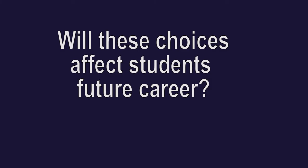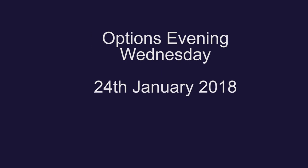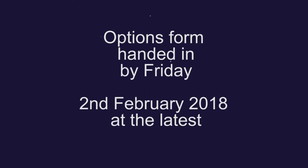Making choices at this stage is highly unlikely to affect a student's future career. Year 9 students will be given their options booklets and a full introduction to options on Friday the 12th of January. The options evening itself follows on Wednesday the 24th of January, and this will give you and your son or daughter the opportunity to discuss subjects in greater depth with subject specialists. Finally, the options form which accompanies the options booklet must be handed in to the form tutor by Friday the 2nd of February at the very latest.